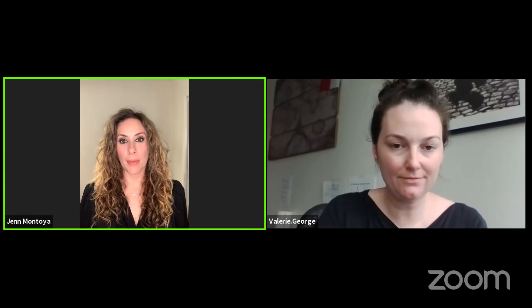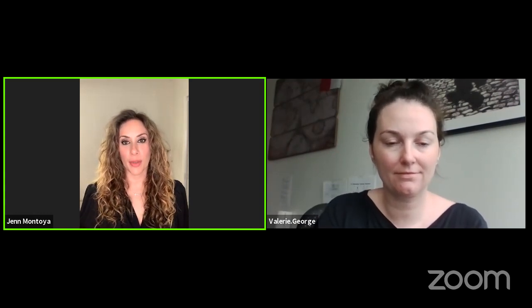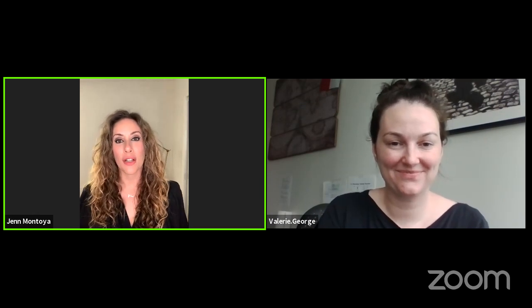We'll talk more about texture and formulation in a few minutes. For those just tuning in, this is Jen Montoya Palmore and Valerie George — the colorist and the chemist — answering your questions live, including questions submitted over the weekend through social media. Use the chat to ask questions, and any questions from late viewers can be revisited afterward.